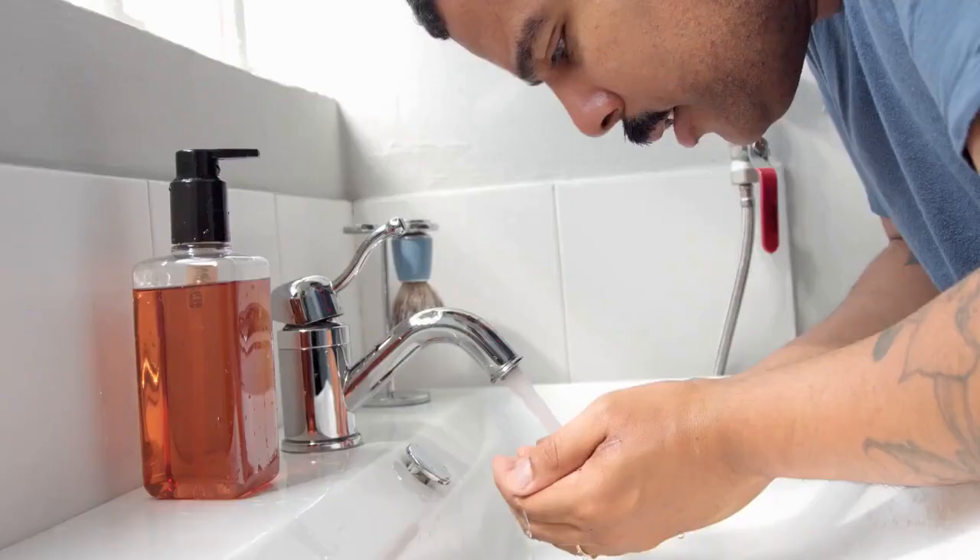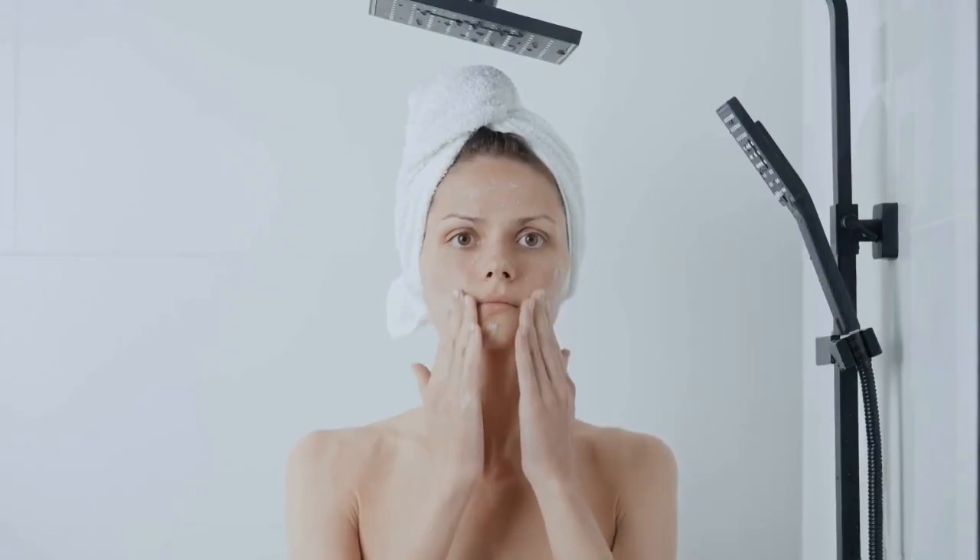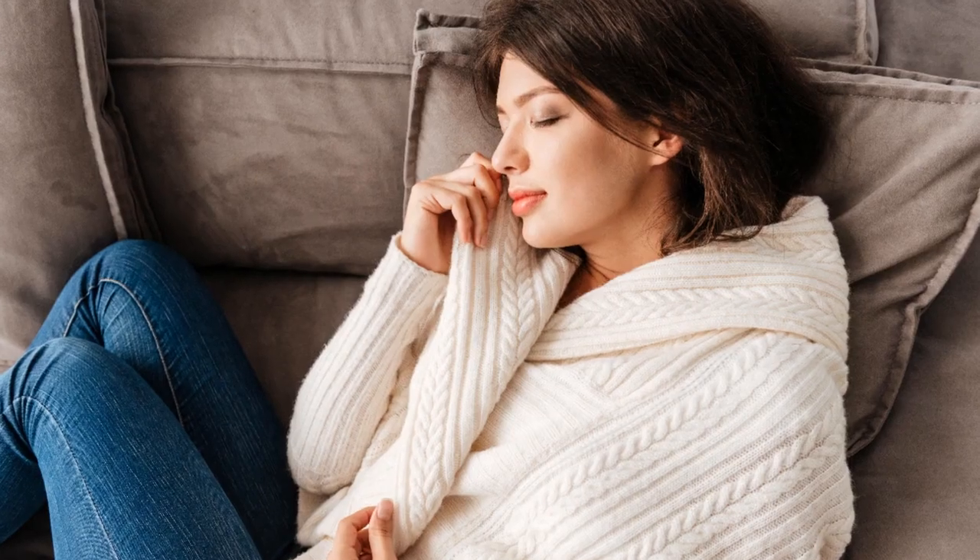Oily skin is often caused by hormones called androgens, which can lead to excessive sebum production. This results in widened pores, blackheads, and white bumps under the skin.